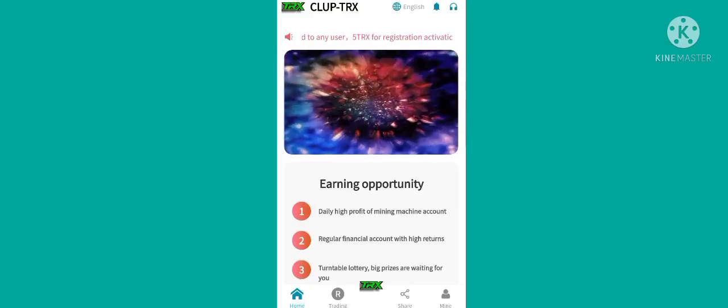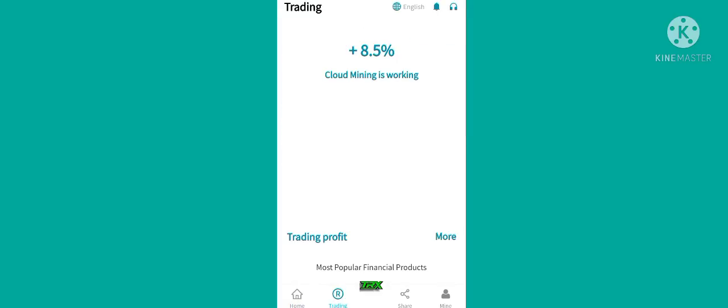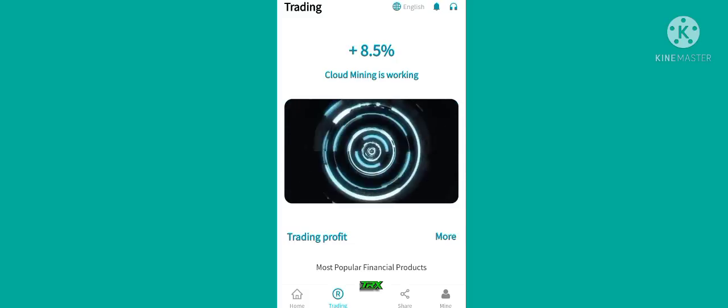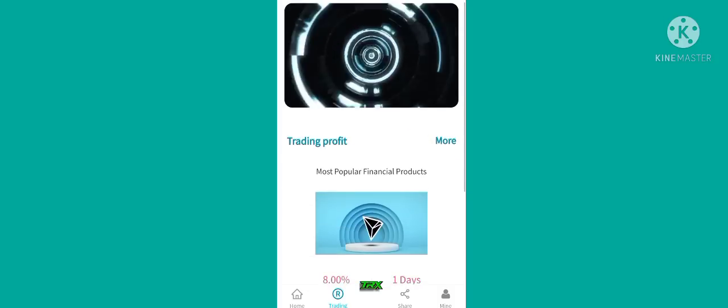Here you can see the earning opportunity. Now I will show its trading — simply click on trading and you can see this type of interface. The trading is very good, plus 8.5 percent. Here you can also see cloud mining is working.